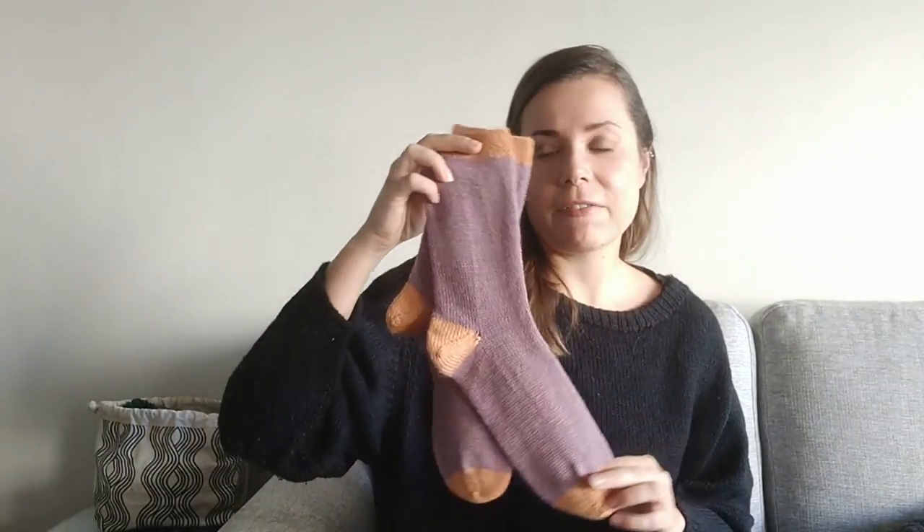Usually when I start knitting socks I get the sock-knitting bug and never knit just one pair. That happened to me again this time, and here's another pair of socks I've recently finished.